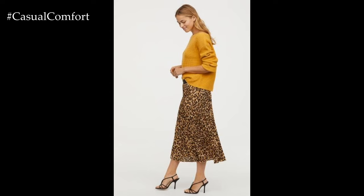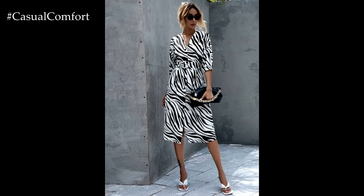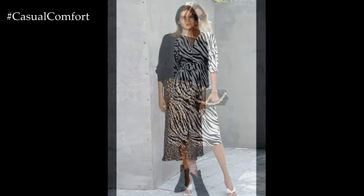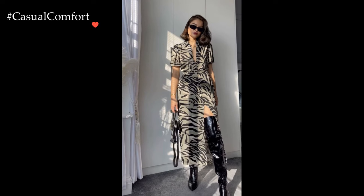For those who prefer a subtler approach, incorporating animal print accessories offers a touch of glamour without overpowering the look. Picture a pair of pointed toe pumps or ankle boots adorned with a subtle animal print pattern. These footwear choices add a playful twist to classic silhouettes, effortlessly elevating the overall aesthetic.